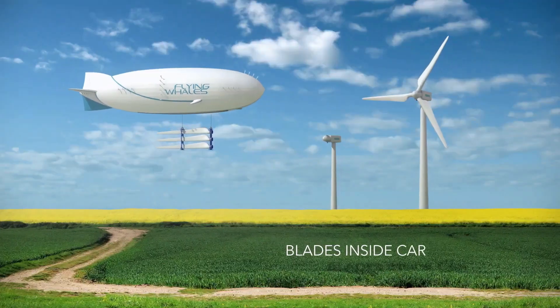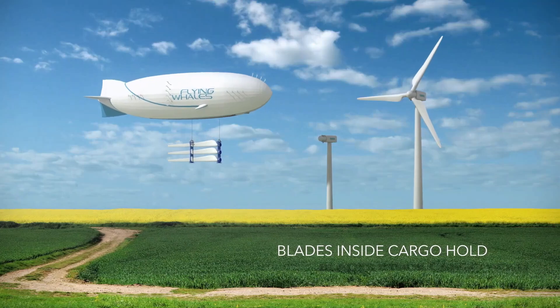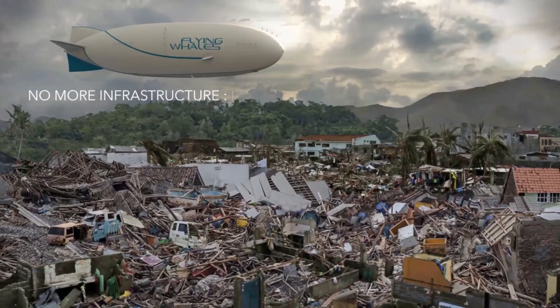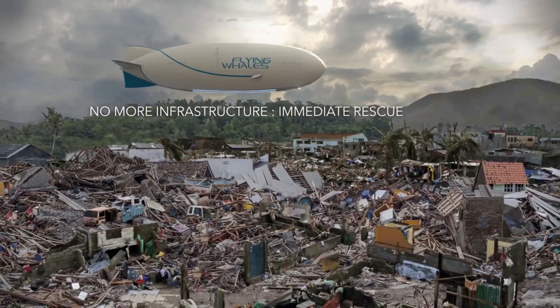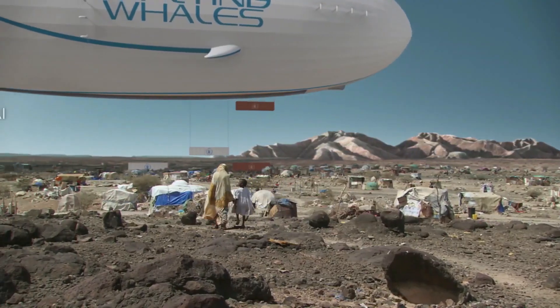Its design ensures secure transport of heavy loads, even outside the hold. Prioritizing sustainability over sheer size, the LCA-60T utilizes hydrogen fuel cells for all-electric propulsion.